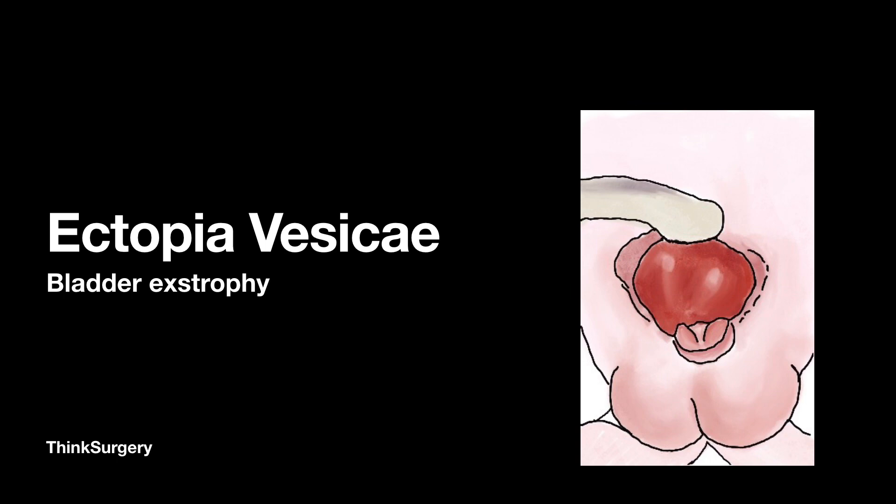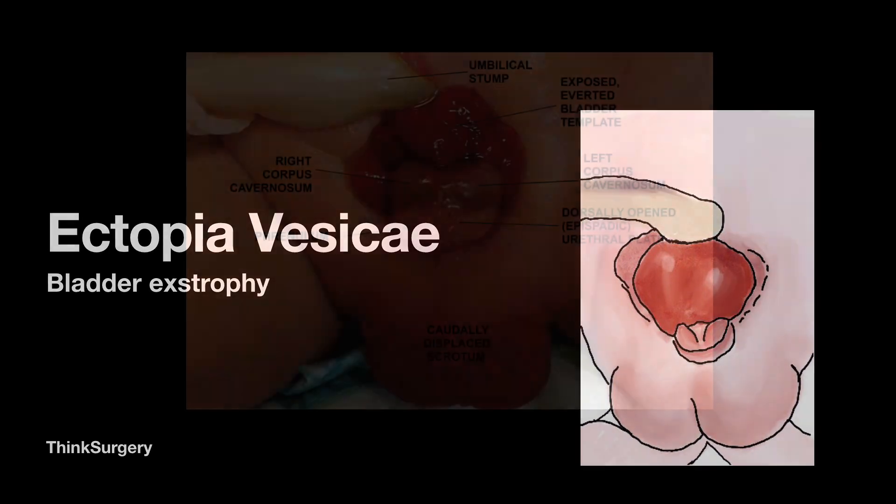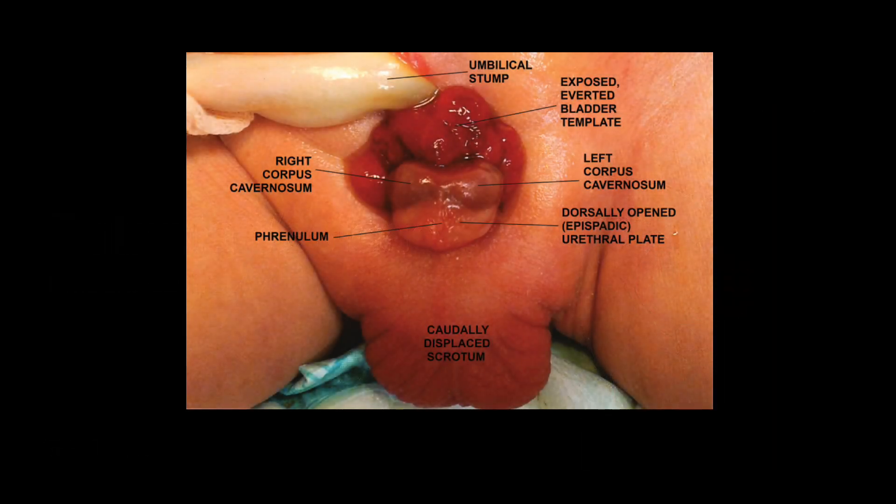Let's say a newborn presents with this condition. As a doctor, we first try to make out the different parts. At the top we can see the umbilical stump, and just below it we can see a dark red structure — this is actually the bladder. Interestingly, this bladder is averted, meaning it is inside out, and the bladder wall is also defective, which means the bladder is not closed all around as it should be.